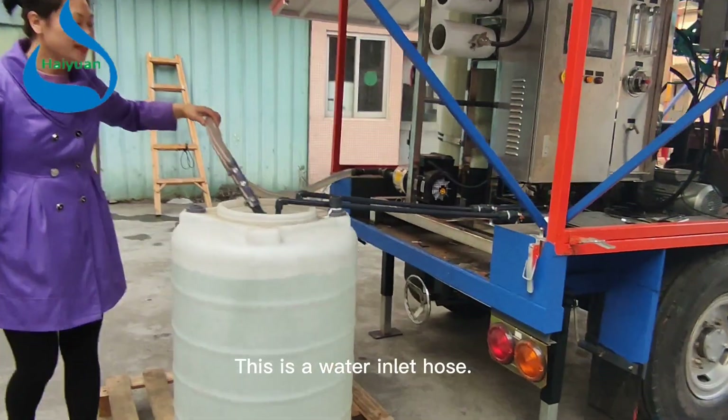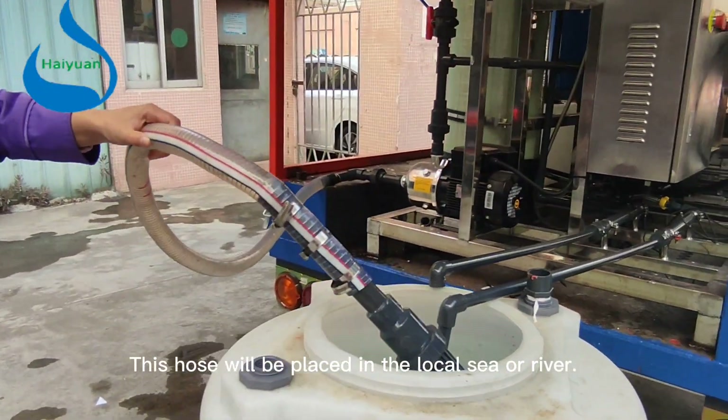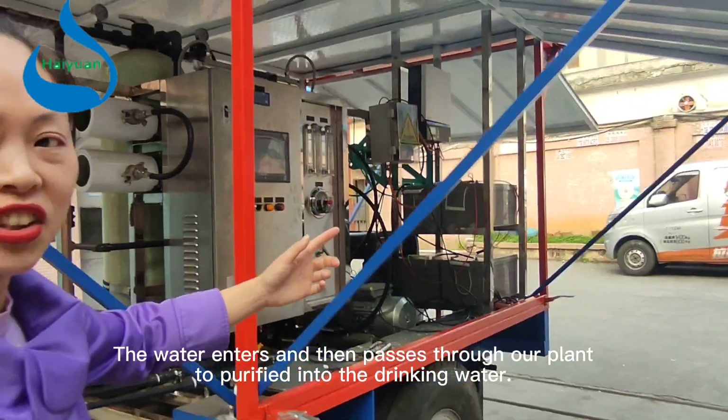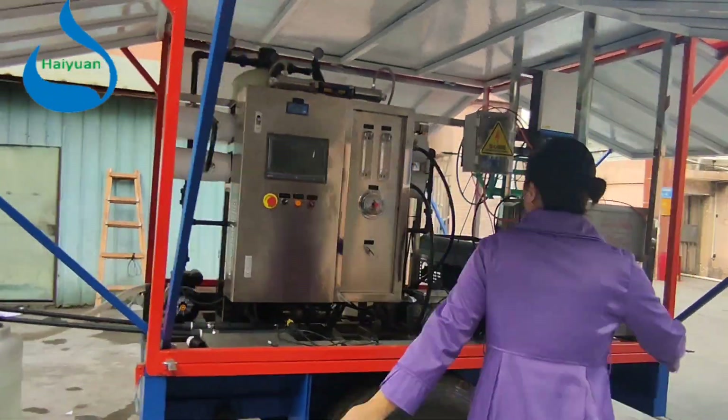This is a water inlet hose. This hose will be placed in the local sea or river. The water enters and then passes through all the plant components to purify it into drinking water.